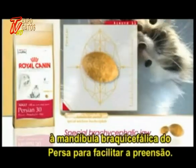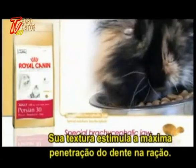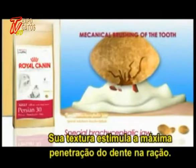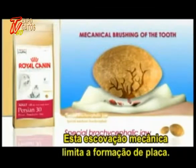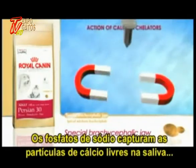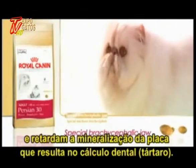Known as the 'almond,' the Persian 30 kibble shape has been specially adapted to the Persian's brachycephalic jaw to make it easier to pick up. Its texture encourages maximum penetration of the tooth into the kibble. This mechanical brushing limits the formation of dental plaque, and sodium phosphates trap the particles of calcium in the saliva and slow down the mineralization of dental plaque into tartar.